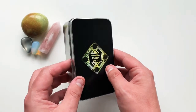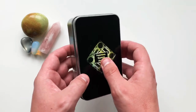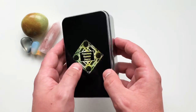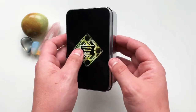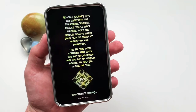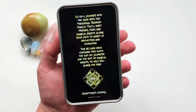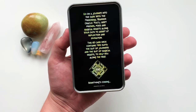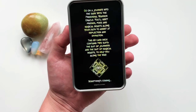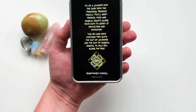I flicked through it and I love the way it looks. The tin got an upgrade — I really liked the previous version, but now they offer this really cool shiny, more durable version that also allows for a blurb on the back. The blurb reads: 'Go on a journey into the dark with the Primordial Warrior Oracle — you'll meet friends, foes, and magical beasts along the way to assist at reflection and divination. This 60-card deck contains two suits: the Suit of Journeys and the Suit of Magical Beasts.'